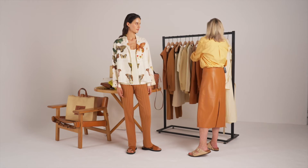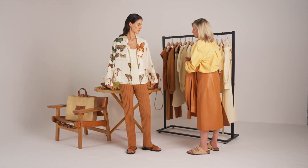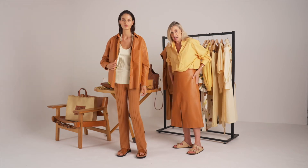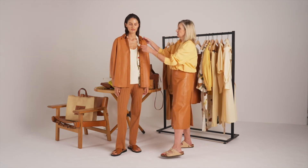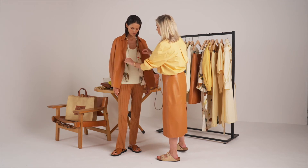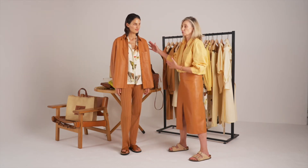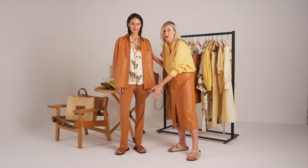Layered over the blouse, I really love our beautiful luxe leather pieces. I'm wearing the skirt today, which is an easy a-line shape. You can see how this leather over shirt just layers over that print, picks up all the colors, and just looks really luxurious and modern with the rib knit pant.